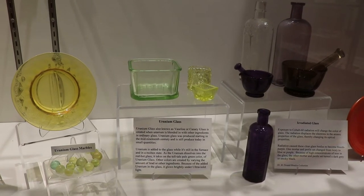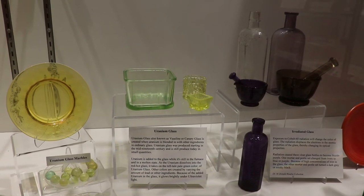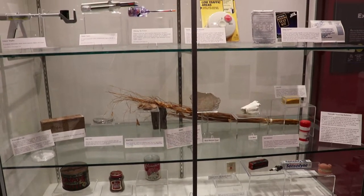Uranium glass was even produced in the late 19th century and it was very popular — actually, it is still created today. I wonder how much radiation a visitor to this museum gets.